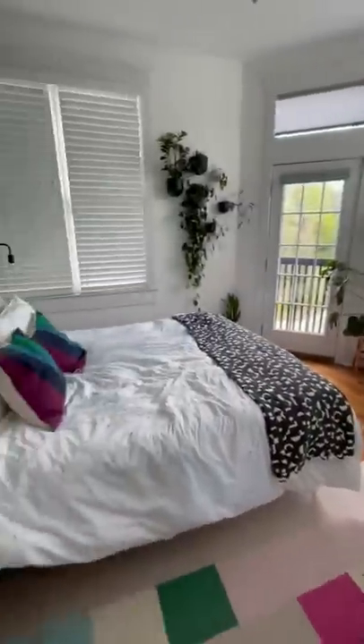I just finished installing this wallpaper and I'm obsessed. The main bedroom is colorful and cozy and welcoming — I love it so much.